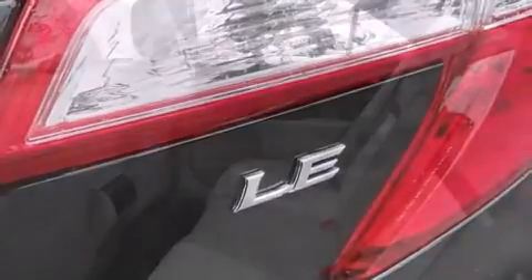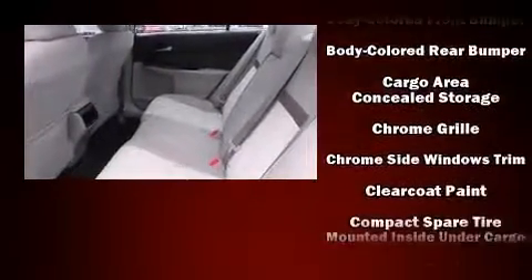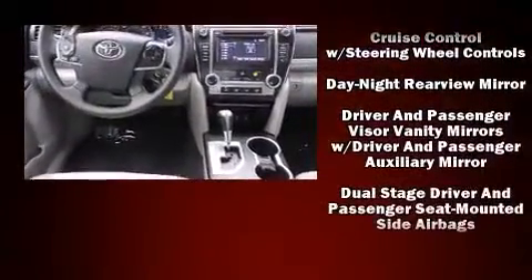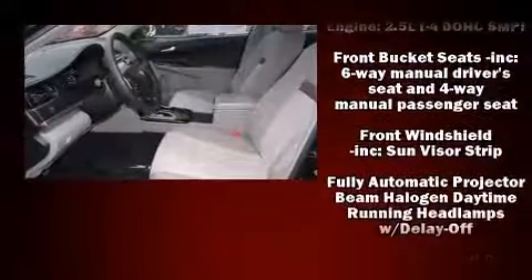Passenger security is always assured thanks to the various safety features such as head curtain airbags, front and rear side impact airbags, traction control, brake assist, a panic alarm, and four-wheel disc brakes with ABS.